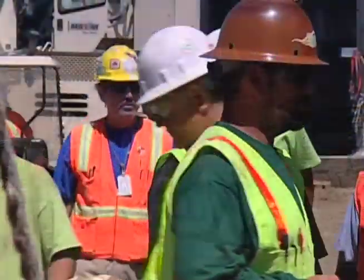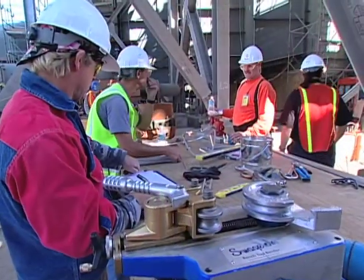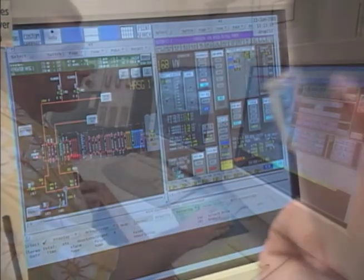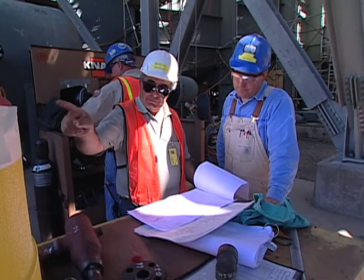Since Calpine owns, operates, and maintains power plants, they have the unique benefit of focusing on the operations and maintenance of each plant during construction. From design and throughout construction, Calpine builds each plant from the operations and maintenance perspective. This creates high reliability right from the start.